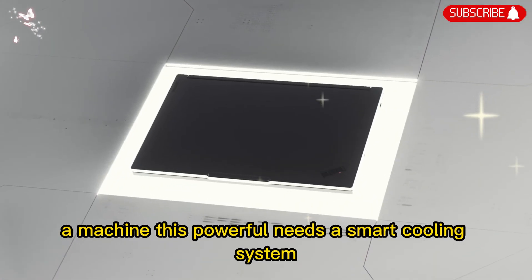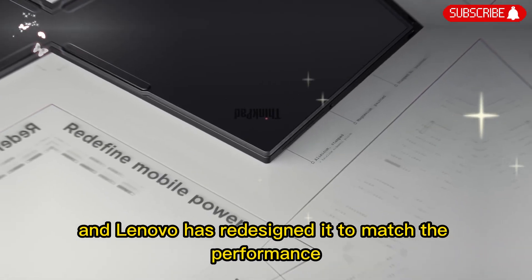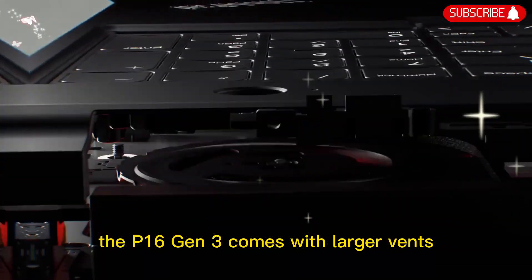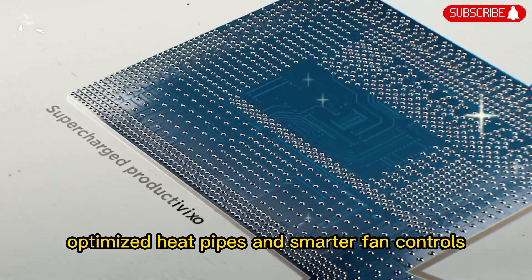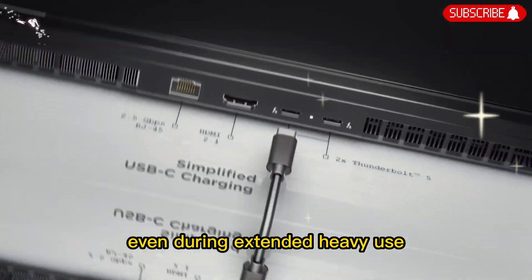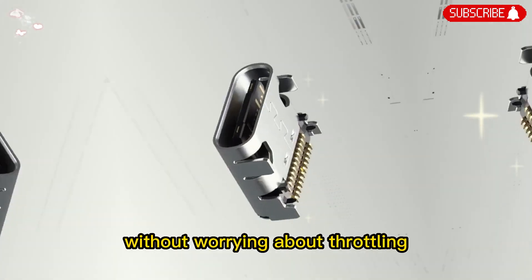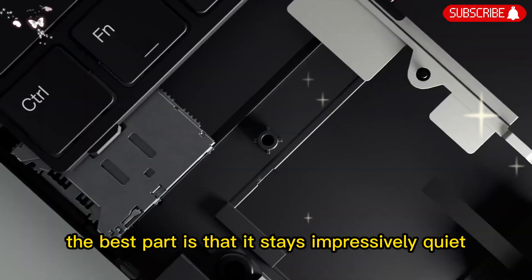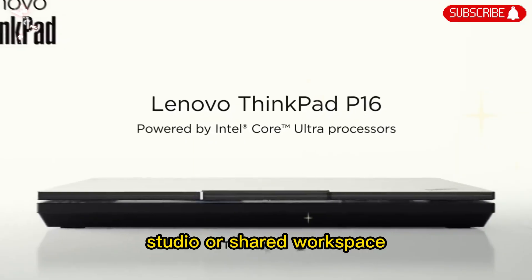A machine this powerful needs a smart cooling system, and Lenovo has redesigned it to match the performance. The P16 Gen 3 comes with larger vents, optimized heat pipes, and smarter fan controls. This keeps temperatures under control even during extended heavy use. You can run demanding software for hours without worrying about throttling. The best part is that it stays impressively quiet, which makes it perfect for working in an office, studio, or shared workspace.